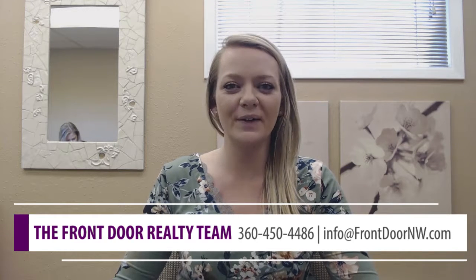Hi guys, Michelle Meyers here with Front Door Realty. Today we will be talking about five ways you can save money by going green.